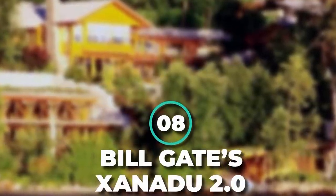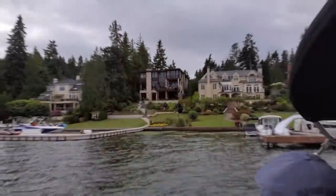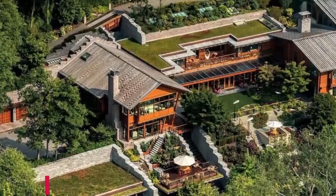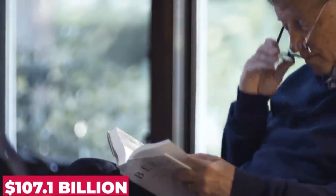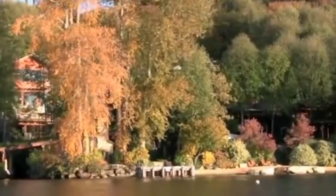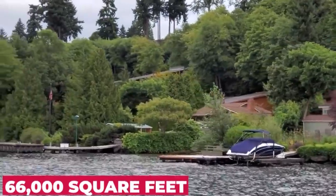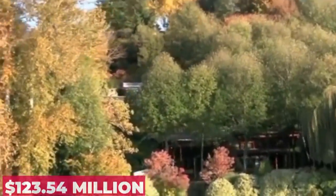Number 8: Bill Gates' Xanadu 2.0. Would a list like this even be complete without mentioning the father of technology? Xanadu 2.0 is Bill Gates' never-ending property in Medina, Washington. With Gates being the second richest man in the world with a net worth of $107.1 billion dollars, you should expect Xanadu to be nothing less than impressive.